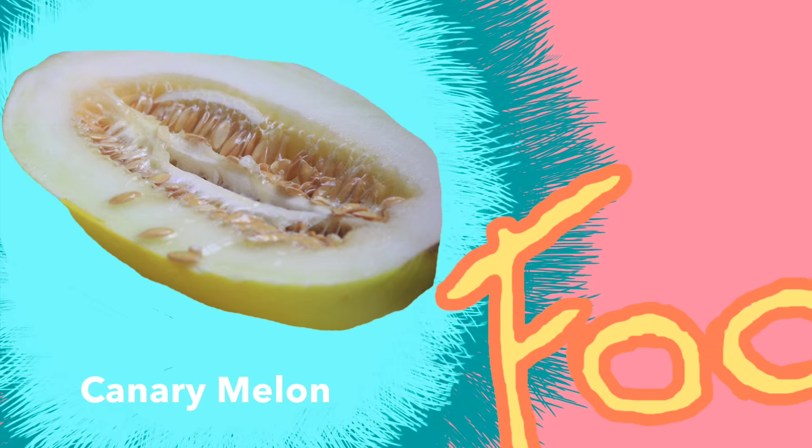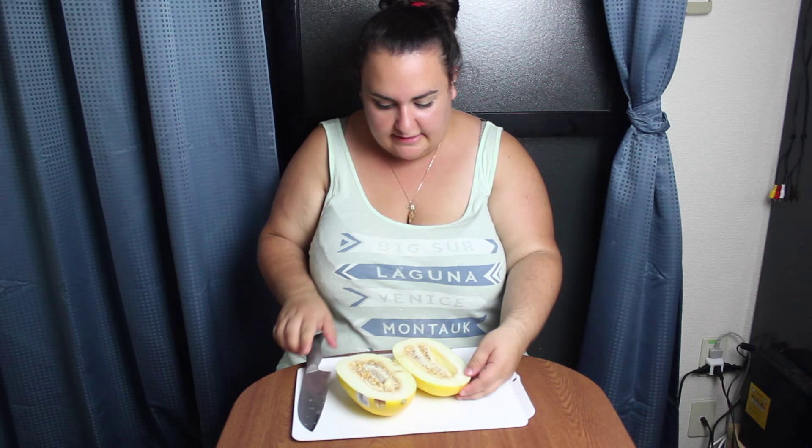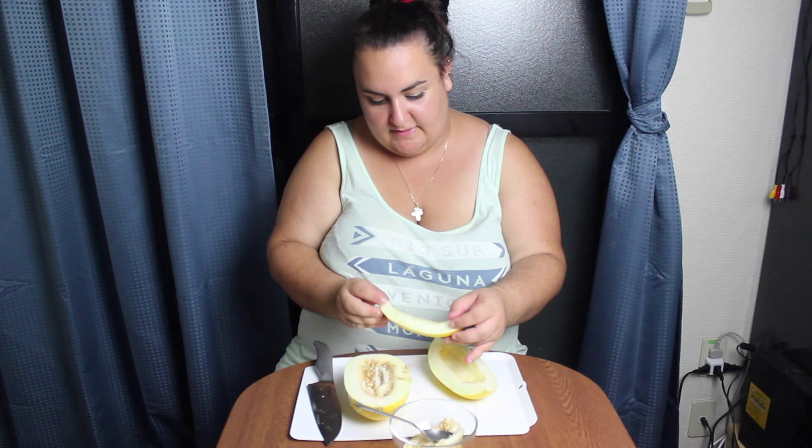It's a Merry Melon. Oh, you know what? It kind of looks like a cantaloupe. Let's throw these seeds away. I wonder if it's just like another version. It's really slimy in the middle.